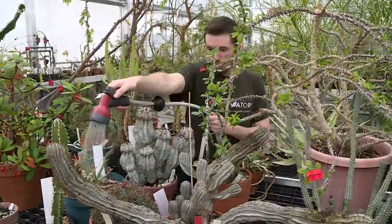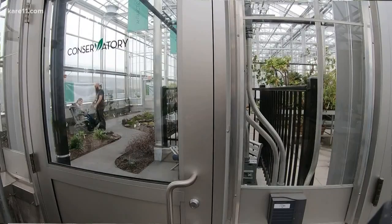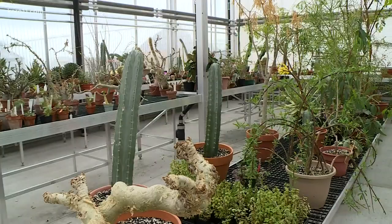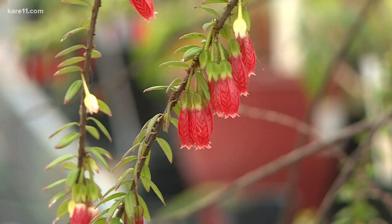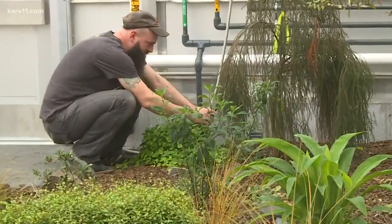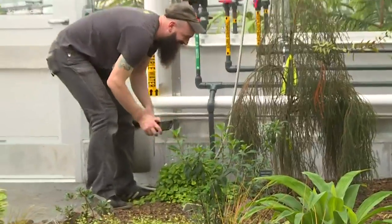What about the research side of things? What's happening with that? Our main job is to educate students. We allow students to grow their own plants and do experiments. They sometimes dissect plants, and sometimes they just look and see that this is an example of a euphorbia plant.